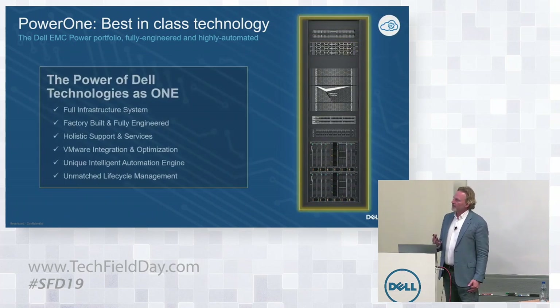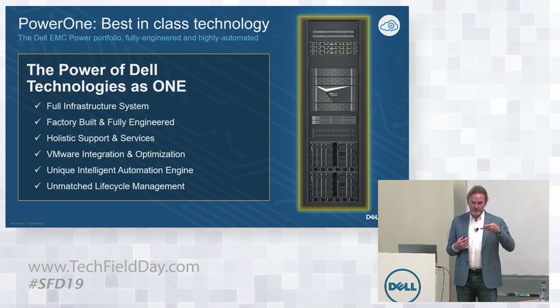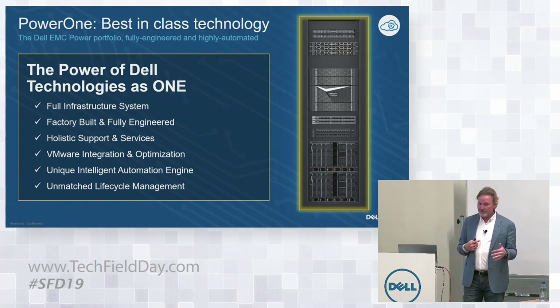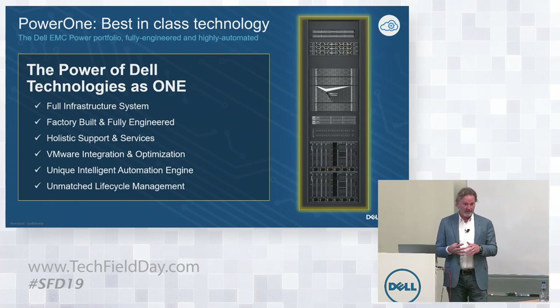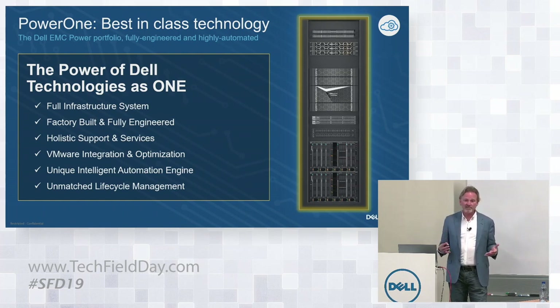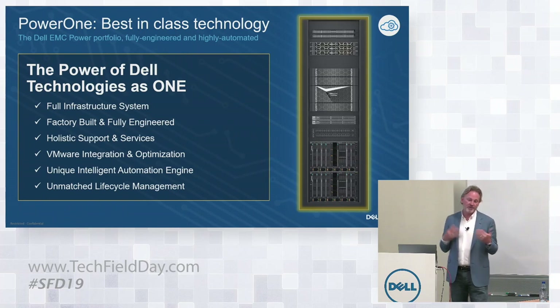We did a lot of analysis on the tasks a human needs to execute to deploy a configuration like this. It's thousands of steps in a storage array, thousands of tasks on the server side, and hundreds on the network and SAN fabric side. We've brought these down to about 15 screens — three of which are confirmation screens — and it executes in approximately four hours to deploy this. Your largest PowerMax configuration, your largest MX7000 configuration, your network, everything — built from the ground up in four hours.